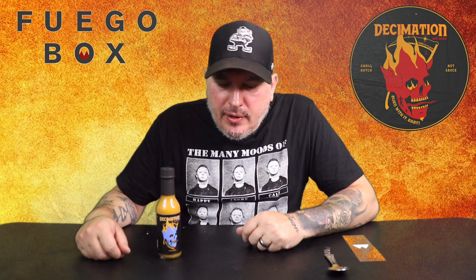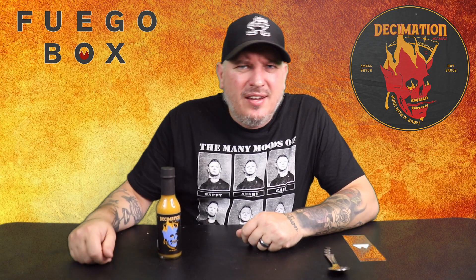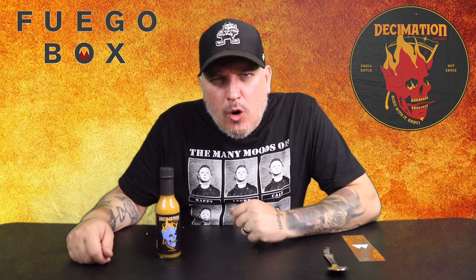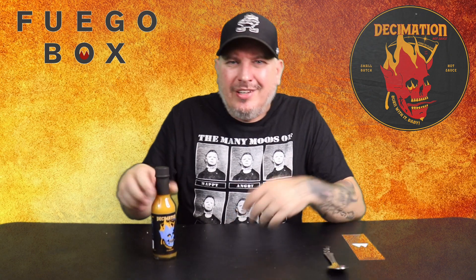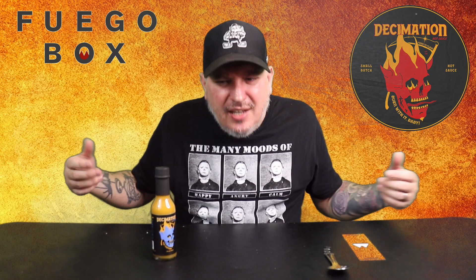What's up guys? I am Crazy Kimberlin. Today we are back with another sauce from Fuego Box. Today we have Decimation hot sauce, Tiki Torture. You know how we do — we check out the looks, the smell, the taste, and the heat. Let's go.